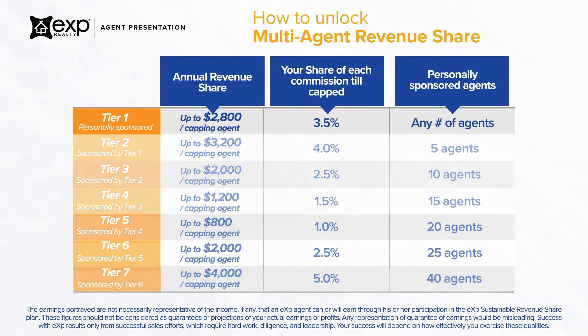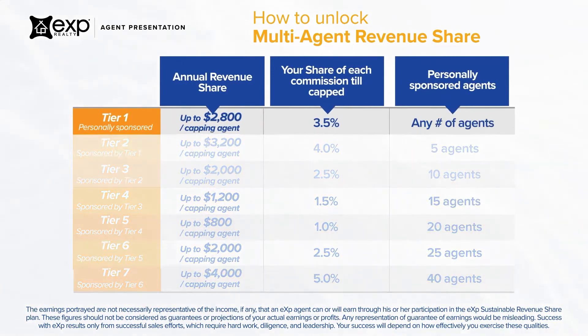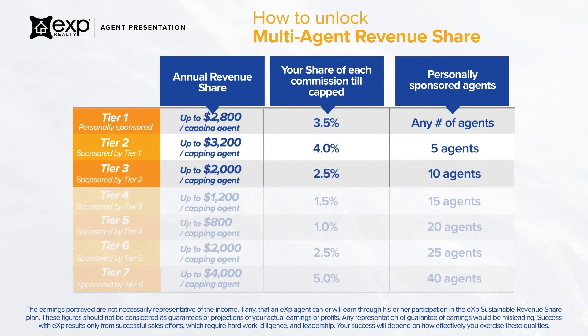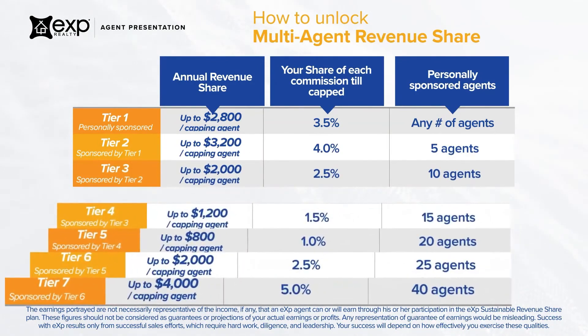For example, if you attract five producing agents, you earn on Tier 1 and Tier 2, which are agents that your Tier 1 agents attracted. If you attract ten producing agents, you earn on Tier 1, Tier 2, and also on Tier 3, which are agents that your Tier 2 agents attracted, but not on Tiers 4 through 7.